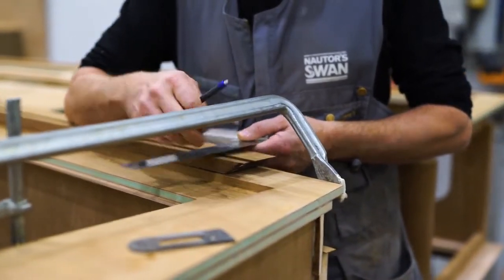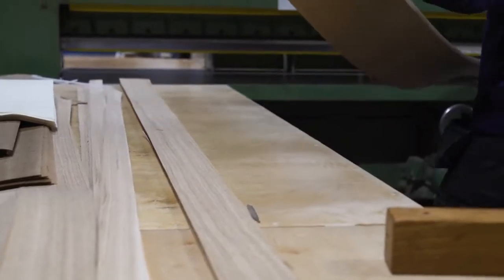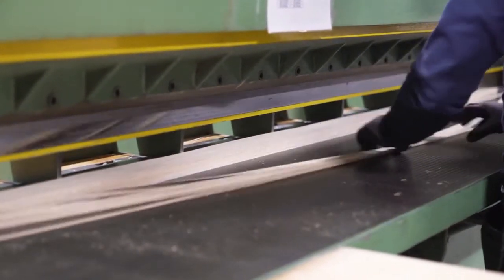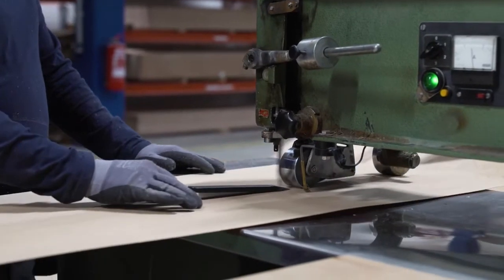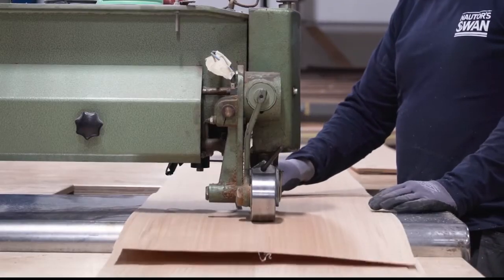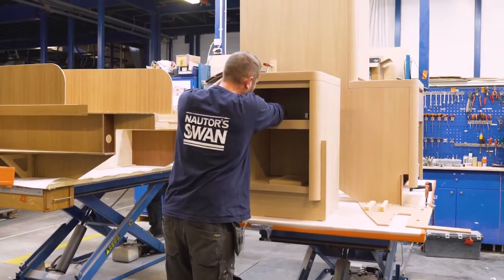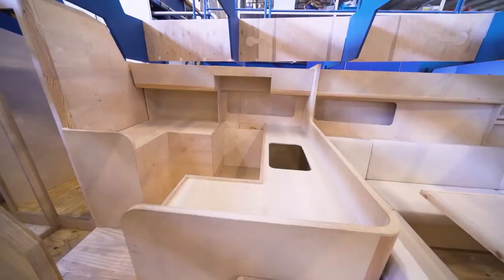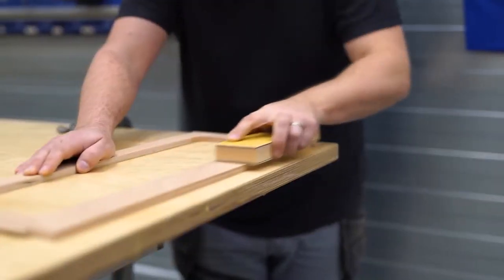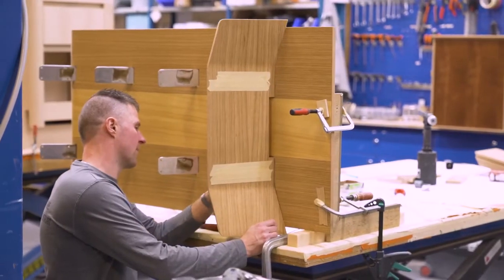To ensure we get high-quality veneer for all projects, we always visit our veneer suppliers and select the veneer for each project individually. When the veneer arrives, we do a further selection to ensure we have the right colour and grain for each boat. We also build larger mock-ups for clients, and for smaller boats we produce samples so clients can see how the finished result will look.